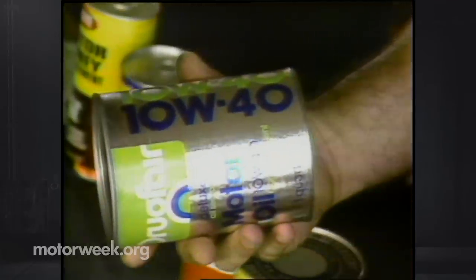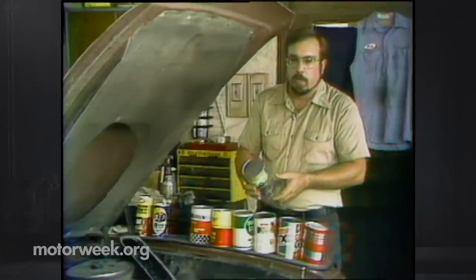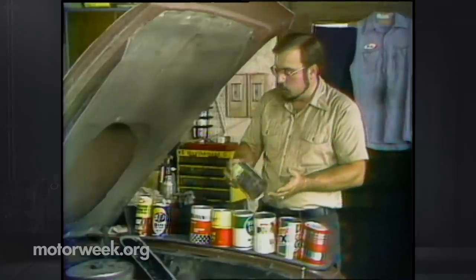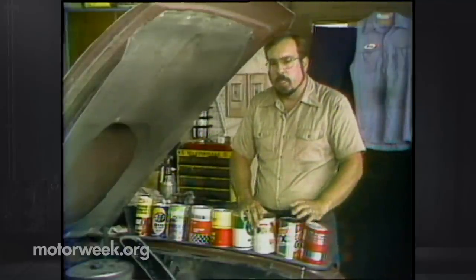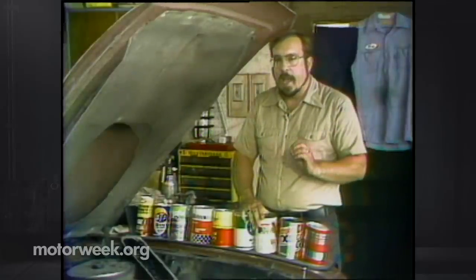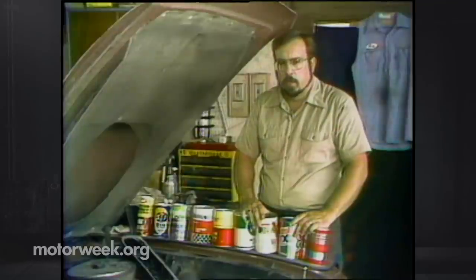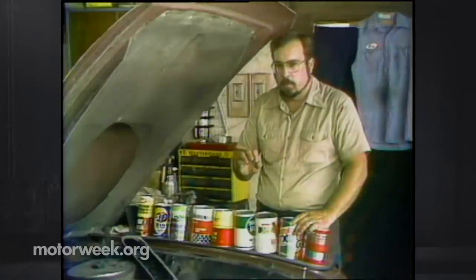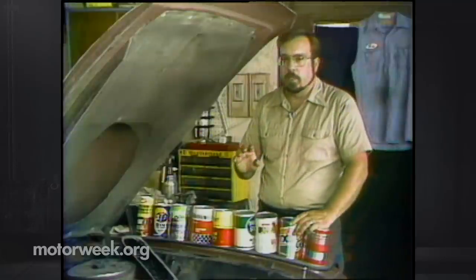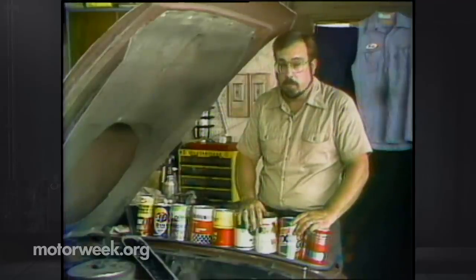Of course, some cans have no rating at all — no place on the can indicates the quality of the oil. Therefore we have no idea what it could be used in and should never use it in any internal combustion engine. Also, if you have a diesel engine, it is different from a gasoline engine. You must use the right type of oil — follow your owner's manual instructions to the letter. Using the wrong type or quality of oil in a diesel engine can do $1,000 to $3,000 worth of damage in just a few hundred miles.